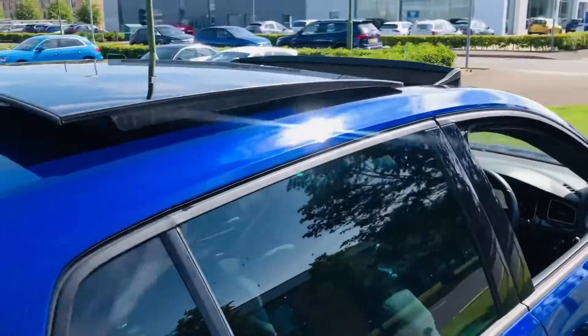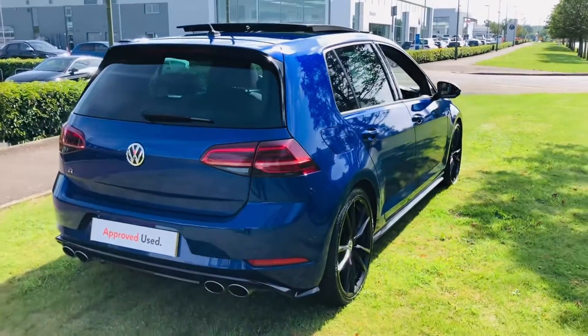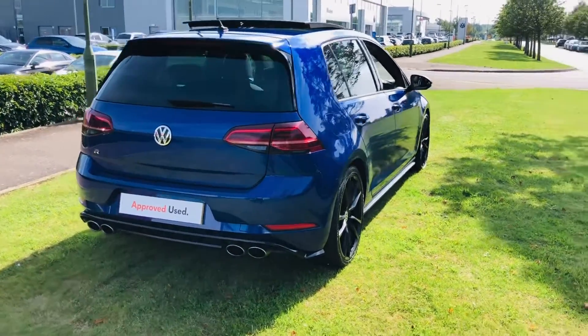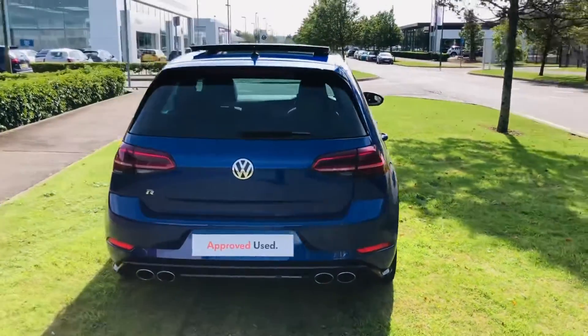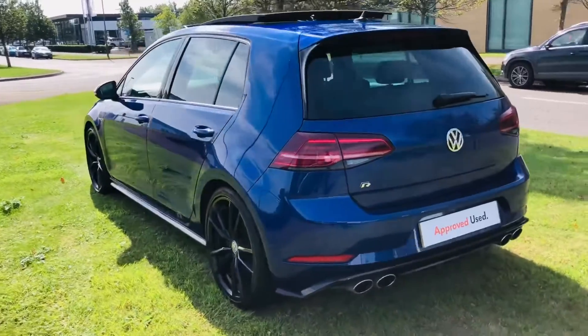Options fitted to this car include the 19-inch Pretoria alloy wheels, electric glass sunroof, and Dynaudio sound system. Please do give the team a call on 0131 348 3210 or drop an email to info@gtiworld.co.uk — we look forward to hearing from you.